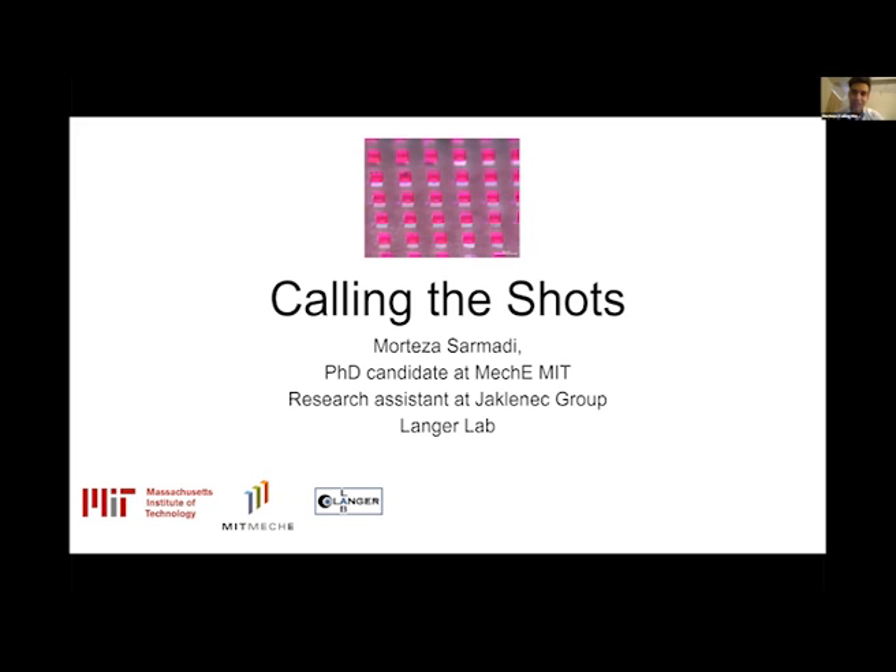Hi everyone, I'm Ortiz. I'm a PhD candidate at MEC-EMIT. I'm also a research assistant in GeoClinic Group in Langer Lab. I'm very excited to be presenting here and I hope everyone is doing well and staying safe.